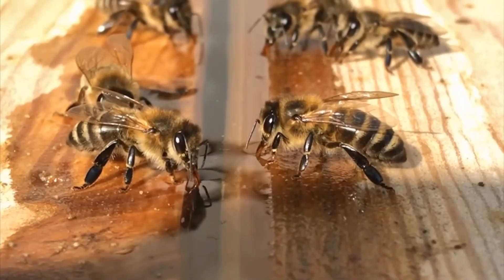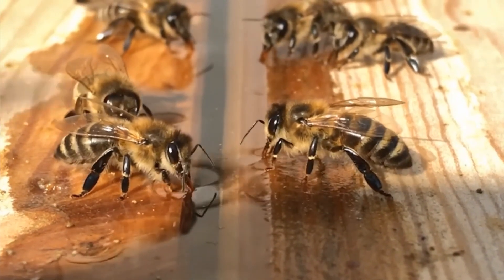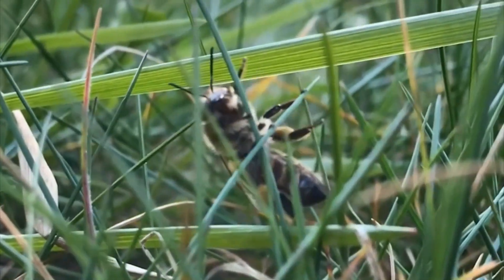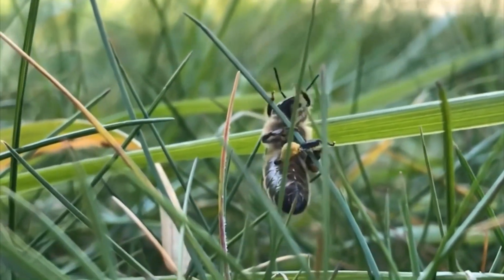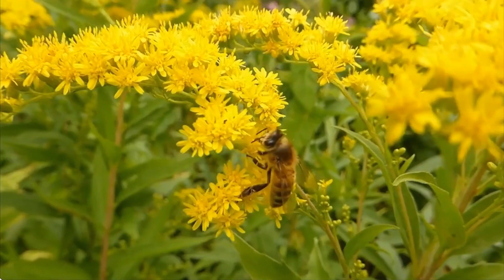Did you know that bees flap their wings about 200 times per second? That's how they make their buzzing sound! They live in hives, make honey, and are tiny superheroes of the garden!